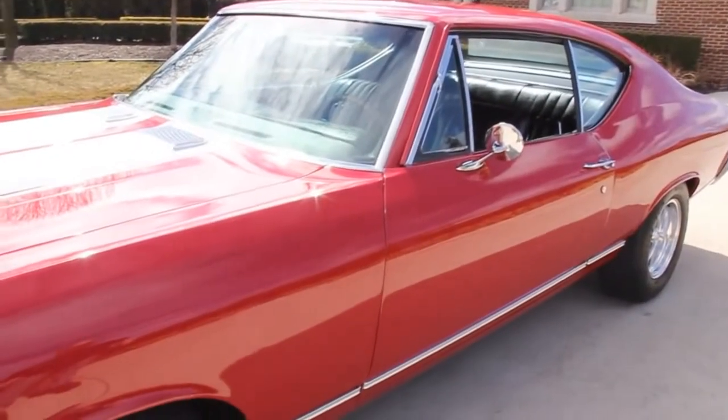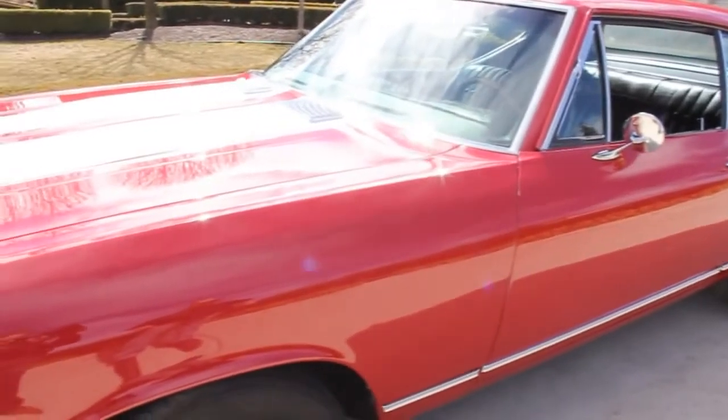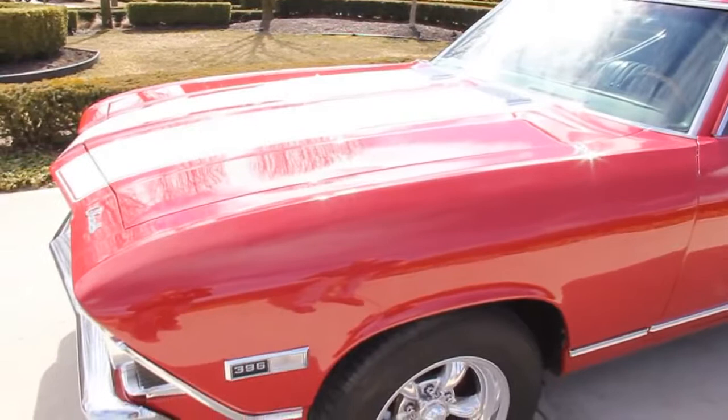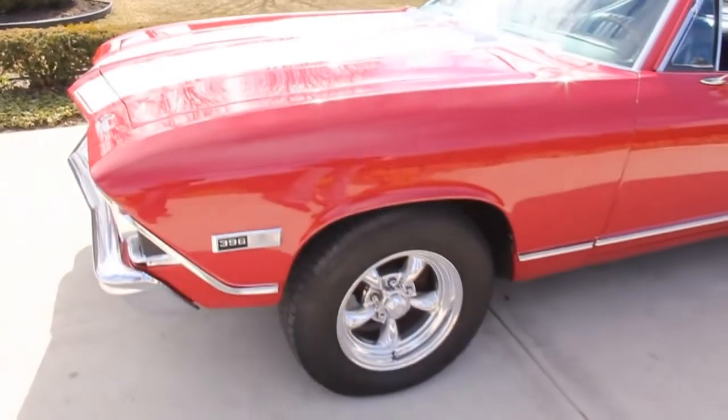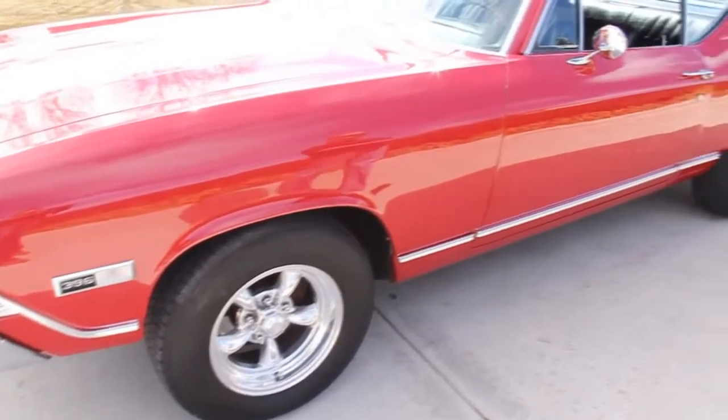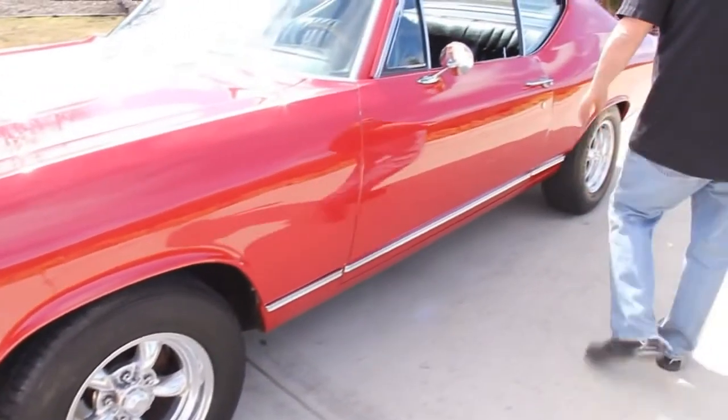Take a look at this beautiful car. The paint is straight as an arrow. We've got disc brakes up front, some real hot-looking American Racing rims. All the stainless is in awesome shape. The chrome looks good.